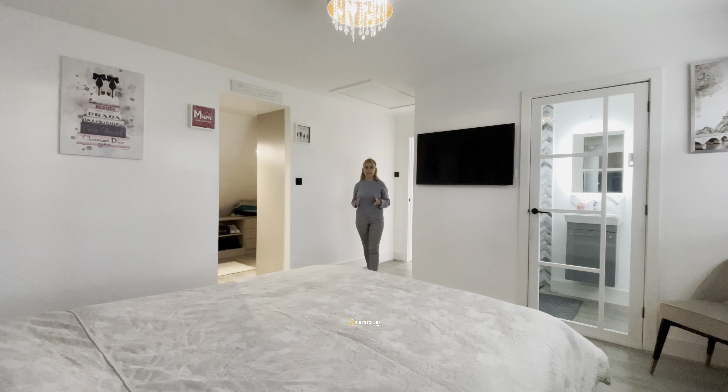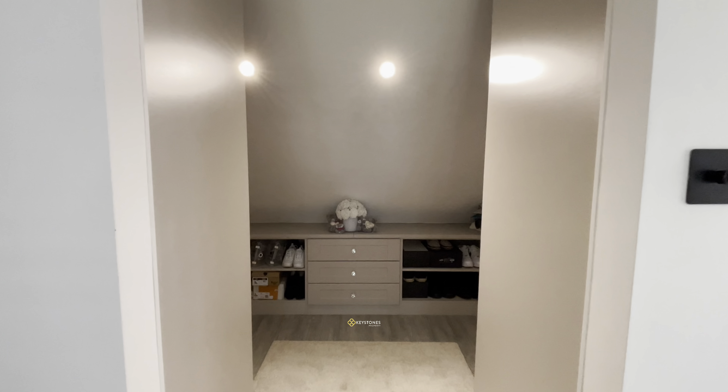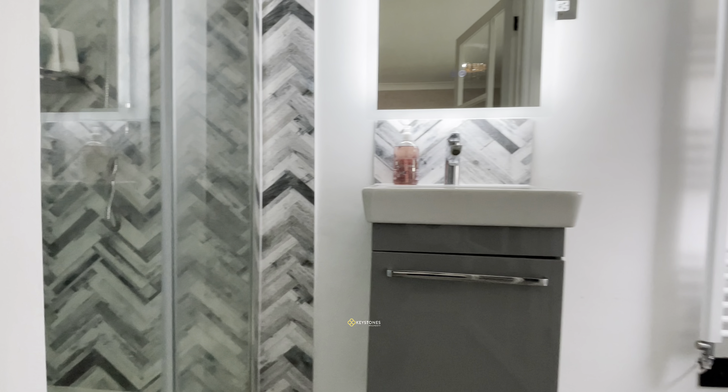The first door on the landing is welcomed by this beautiful master bedroom. It also has a walk-in wardrobe and its own ensuite — take a look.